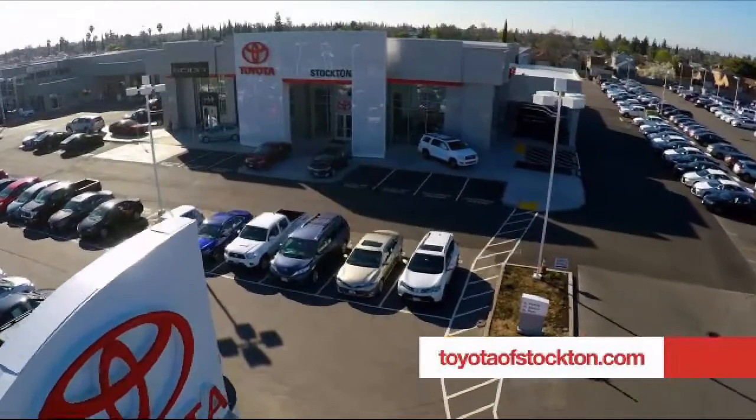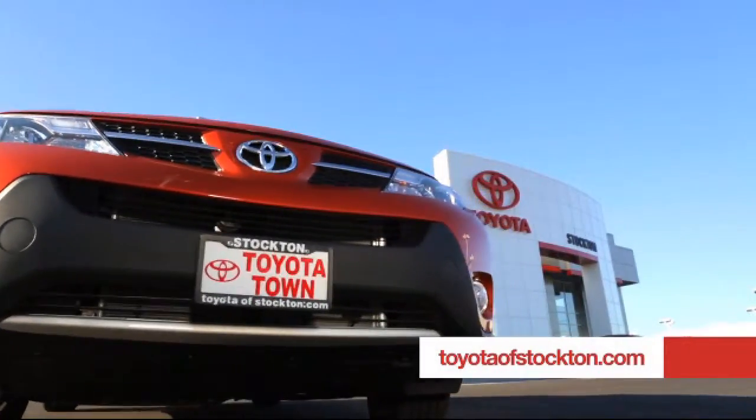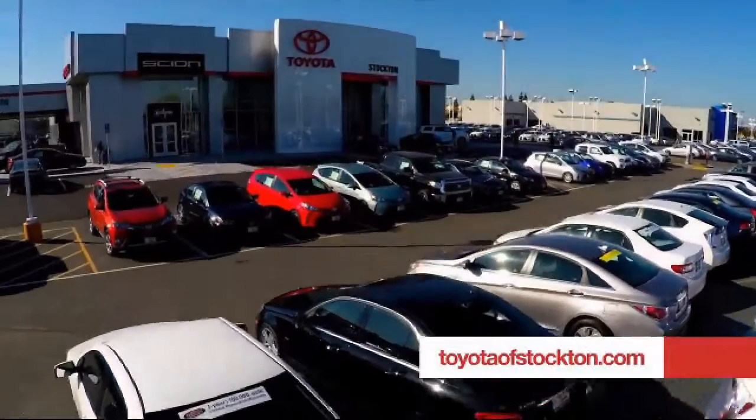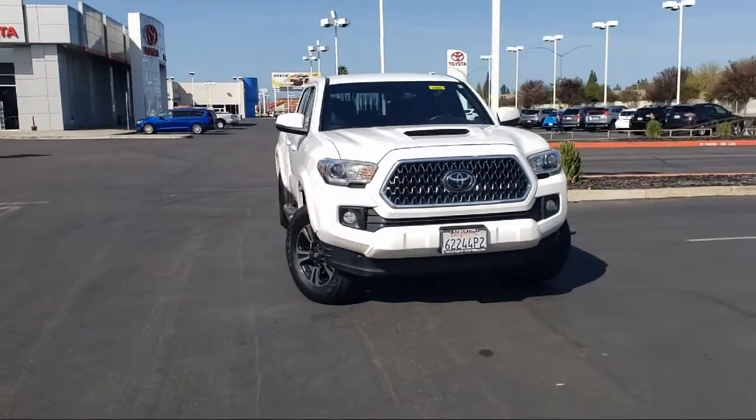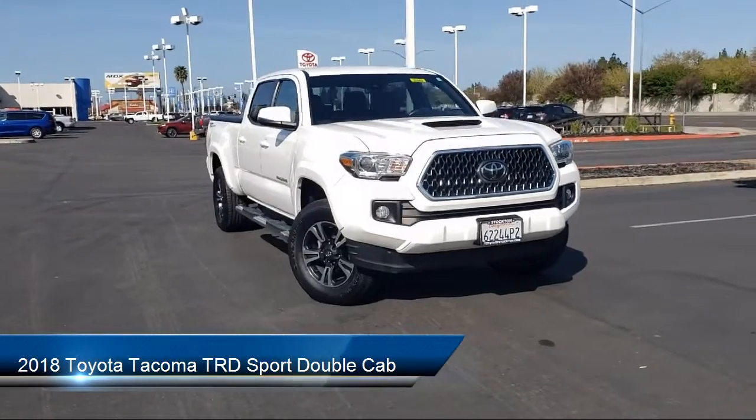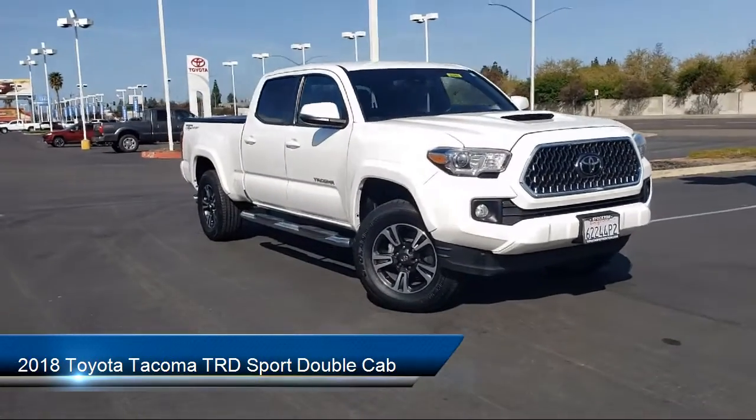Toyota Town of Stockton has been one of the Central Valley's premier automotive dealerships, and here's another example of a great Toyota factory certified vehicle from our huge selection of quality pre-owned cars, trucks, and SUVs. This vehicle comes equipped with the following features.